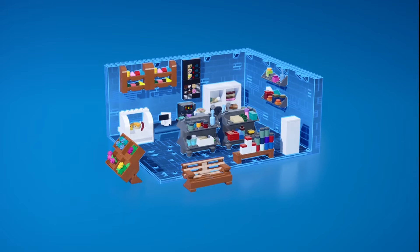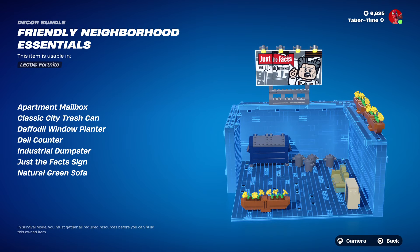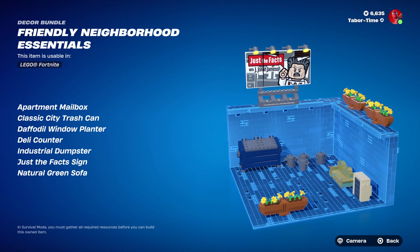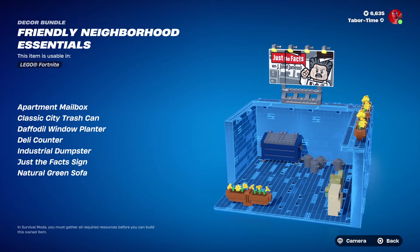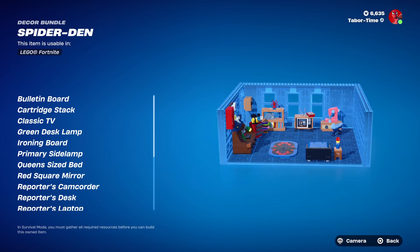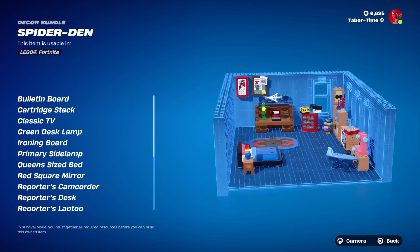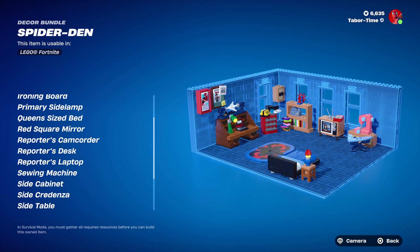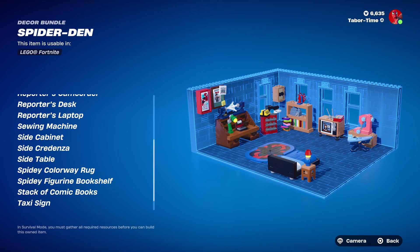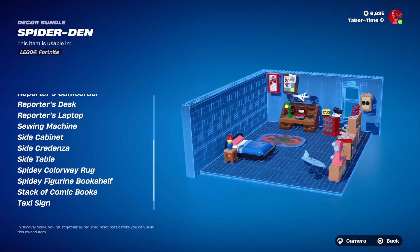The second decor bundle is the Friendly Neighborhood Essentials — it includes an apartment mailbox, classic city trash can, daffodil window planter, deli counter, industrial dumpster, a 'Just the Facts' sign, and a natural green sofa. The third bundle is the Spider Den, which is pretty much Spider-Man's room: a bulletin board, cartridge stack, classic TV, green desk lamp, ironing board, primary side lamp, queen-sized bed, red square mirror, reporter's camcorder, reporter's desk, reporter's laptop, sewing machine, side cabinet, side credenza, side table, Spidey colorway rug, Spidey figurine, bookshelf, stack of comic books, and a taxi sign.